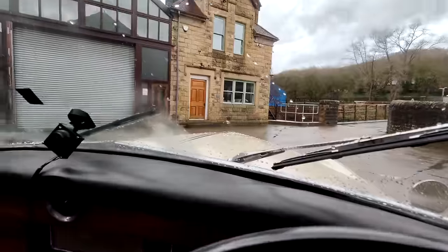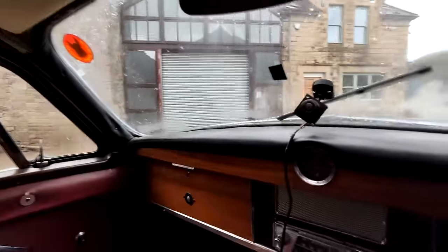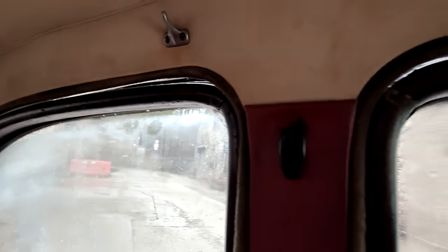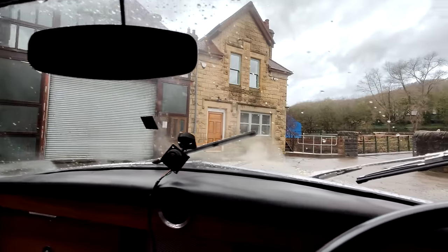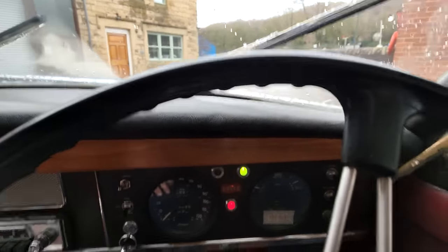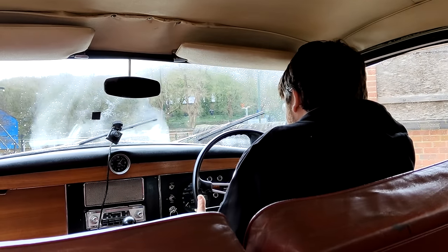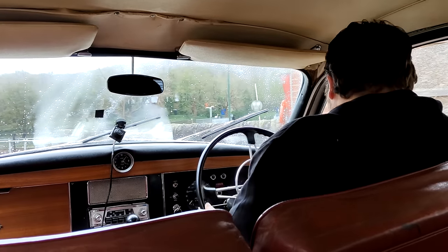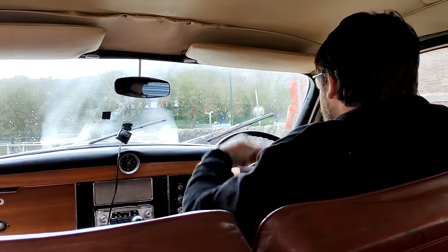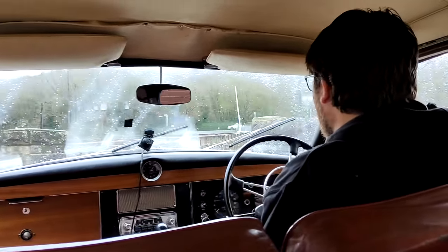That's what's so good about this museum — it's such a great idea that you can get out and experience these cars. They're not concours cars, they're not mint — you will find imperfections. This one has gaps all the way around the doors, so it rains inside when it rains outside. But it doesn't matter, because it gives you a real feeling of what it's like to drive a Rover P4, and before today I had no idea.